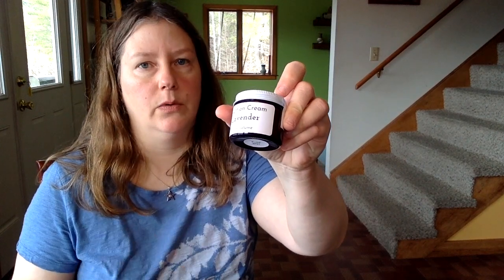We always offer an unscented version of everything — I'm particularly sensitive to certain smells even from natural sources, so I always like to offer unscented and we will always have that option. Lavender by itself is very popular and so that's one we've had for a while and I'm going to continue to offer just the plain lavender, and then we have three new scents that we're going to roll out.